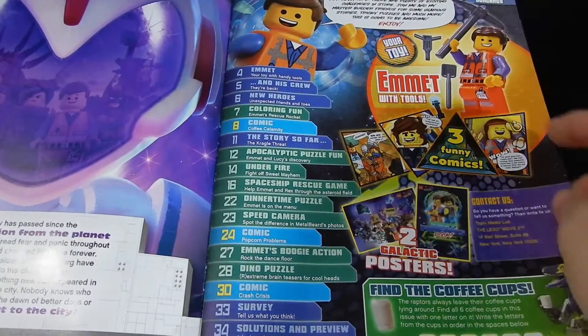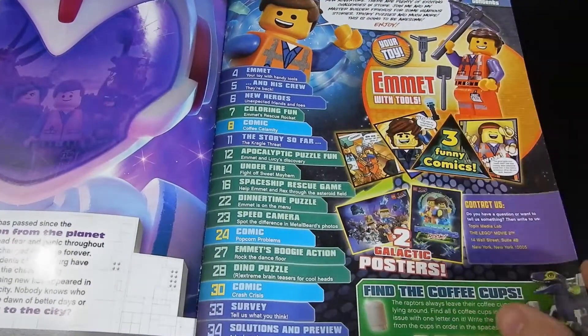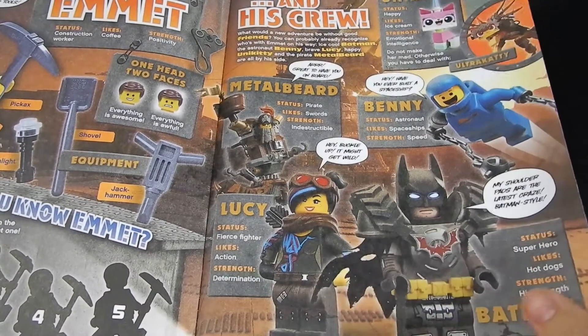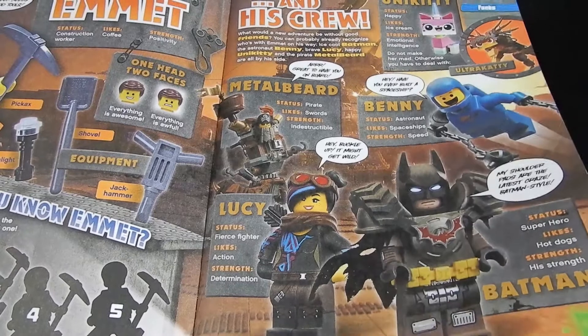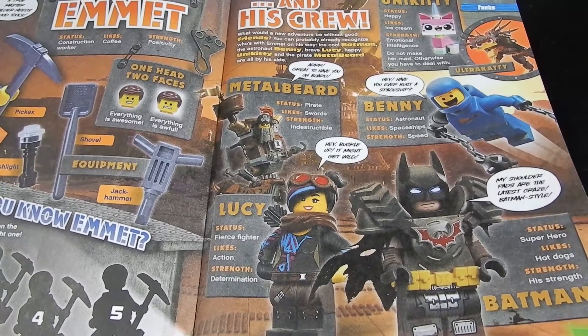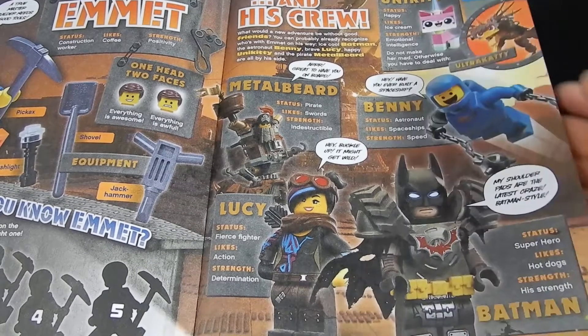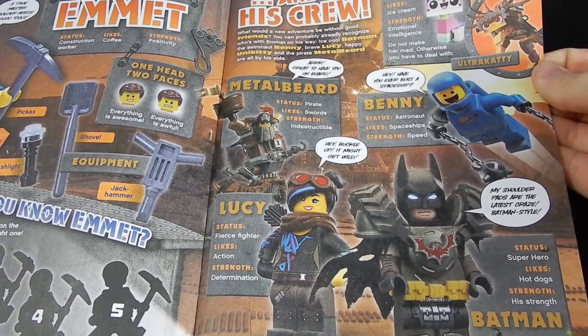We have a table of contents inside and it tells us all about the figure that we get as well. We have some introductions of the characters — Emmet and his crew, Benny, Metalbeard, Lucy, Batman, Unikitty, and Ultra Caddy.